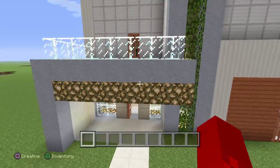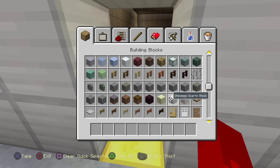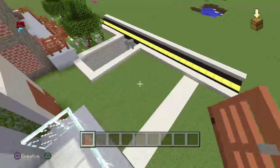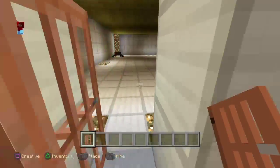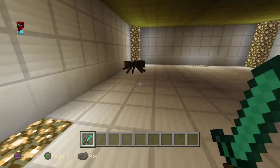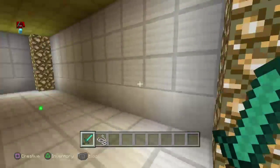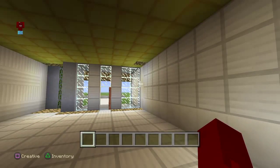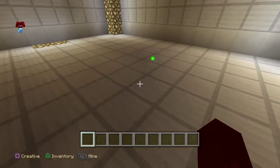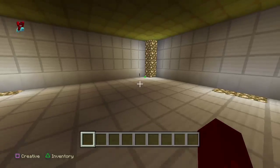This house we built, the modern day house and all that, and then we got this little porch area. What we are going to do today is build ourselves — as I said in class — a house that will have four bedrooms, two bathrooms, a garage, a roof, and a rooftop. We're going to do all of that today.